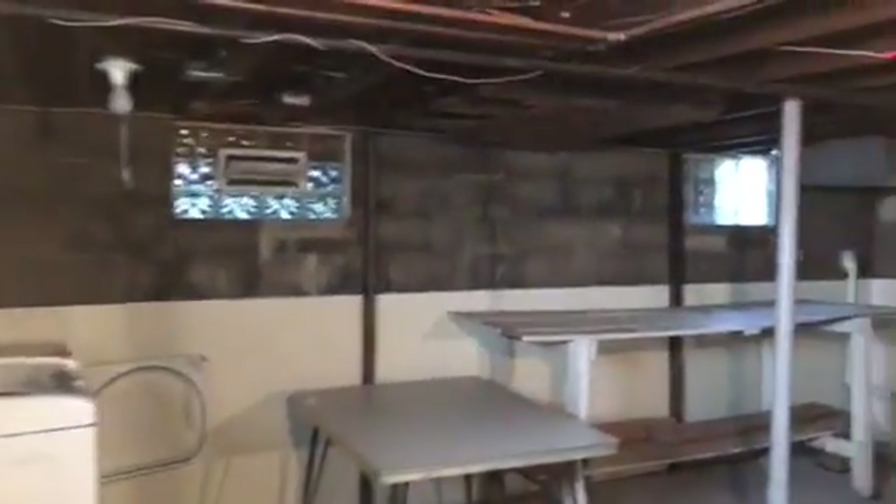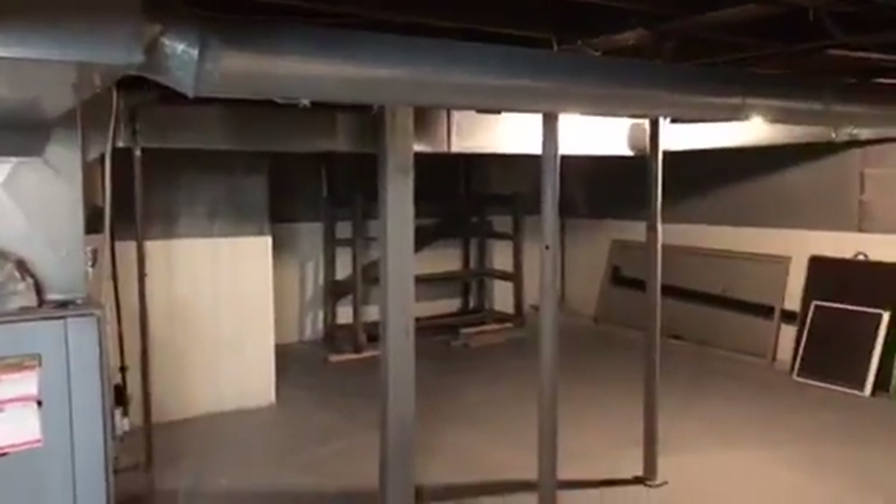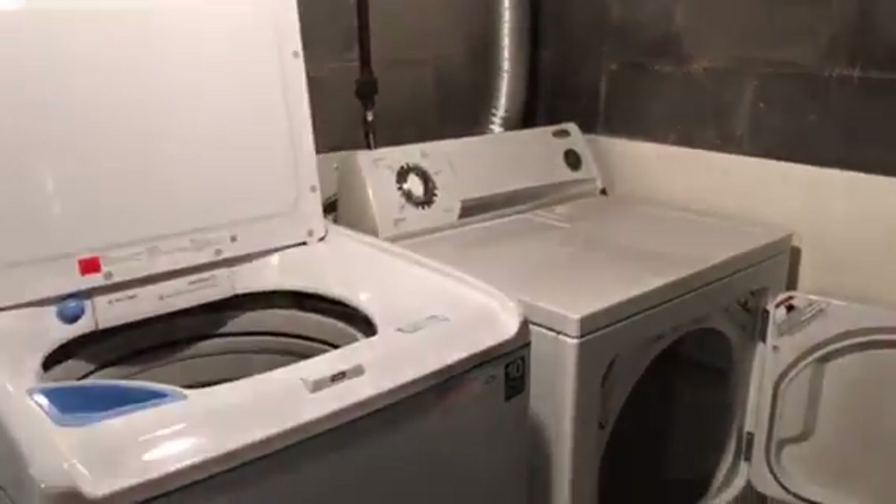Going into the basement — walls need to be painted. The washer and dryer will need to be cleaned. We'll need a smoke alarm down here.